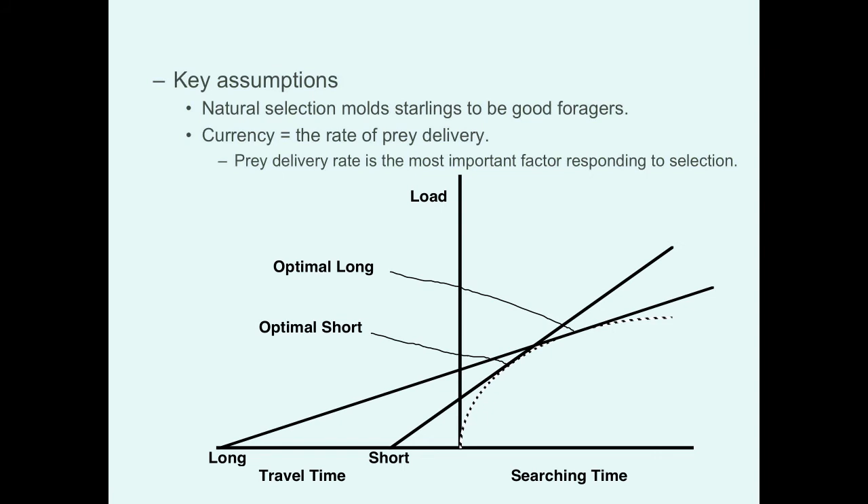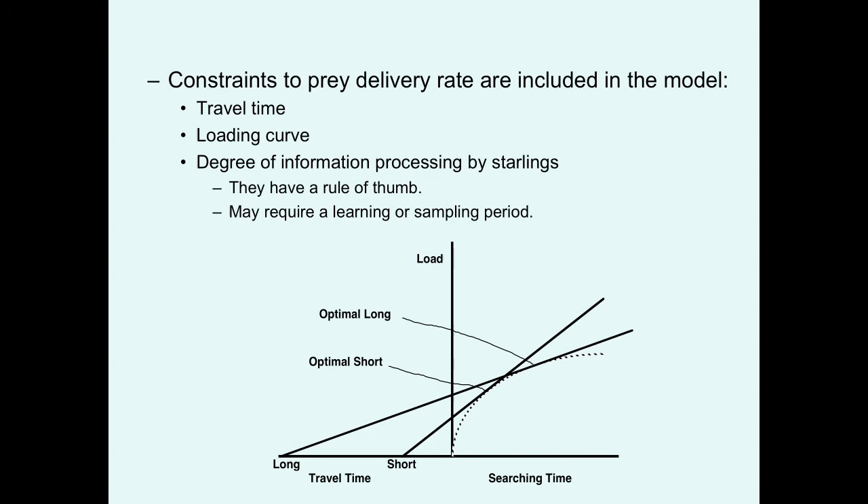There are certain key assumptions in making these estimations. One is that this is an adaptive strategy — that natural selection has molded starlings to be good foragers — and that the currency they're optimizing is the rate of prey delivery. That makes sense because prey delivery rate is a key factor under selection in most birds, determining how many young successfully fledge, which is a good measure of adult fitness. We also have to make sure that constraints like travel time and the loading curve are accurately included in the model.